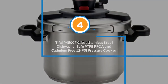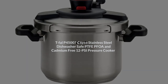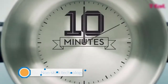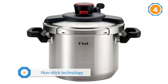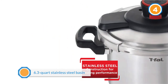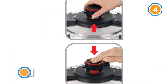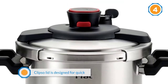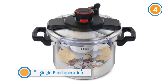Number 4: T-FAL P45007 Clipso Stainless Steel Dishwasher Safe PFOA and Cadmium Free pressure cooker. T-FAL is widely regarded as an industry leader for non-stick technology, from stovetop pans to pressure cookers. The 6.3-quart stainless steel basin is coated with T-FAL's proprietary non-stick coating, meaning no charred bits of pork stuck at the bottom of the cooker. T-FAL knows how tough a pressure cooker can be on the hands, so the Clipso lid is designed for quick, single-hand operation. Just push in the lock tabs on the side of the lid handle and pull up to remove. To reseal, just push down on the lid handle.